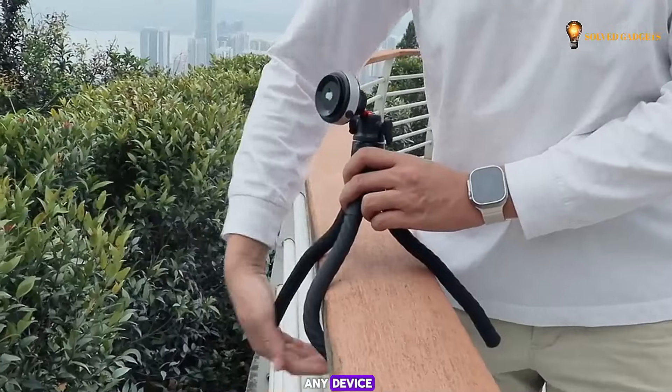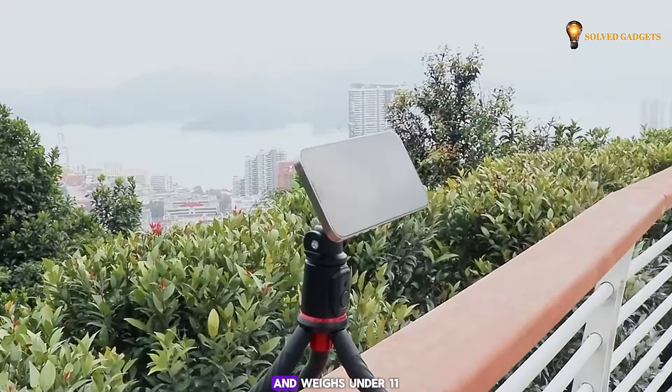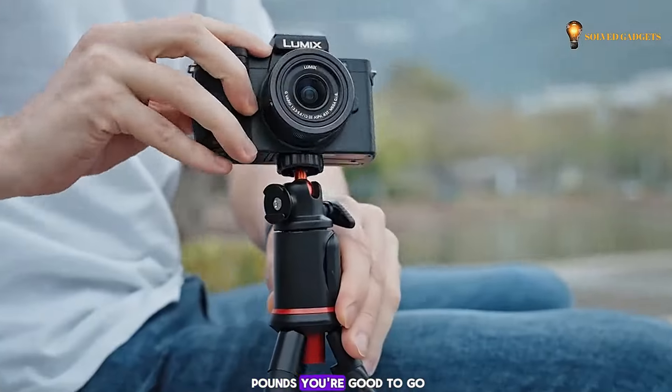The Vacuum Erx features a convenient one-button release to detach your phone or action cam in a snap. It works with pretty much any device — as long as it has a flat back and weighs under 11 pounds, you're good to go.